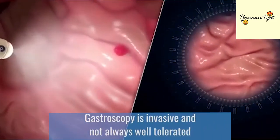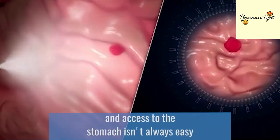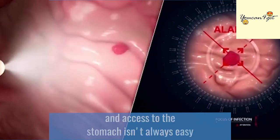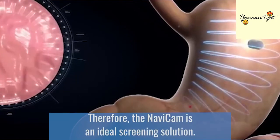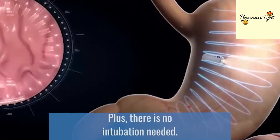Gastroscopy is invasive and not always well-tolerated, and access to the stomach isn't always easy due to its extensive and irregular shape. Therefore, the Navicam is an ideal screening solution, and there is no intubation needed.